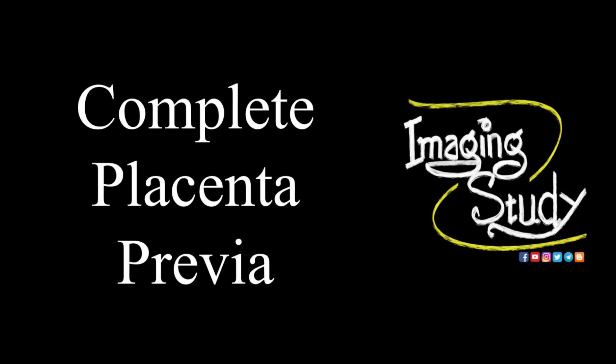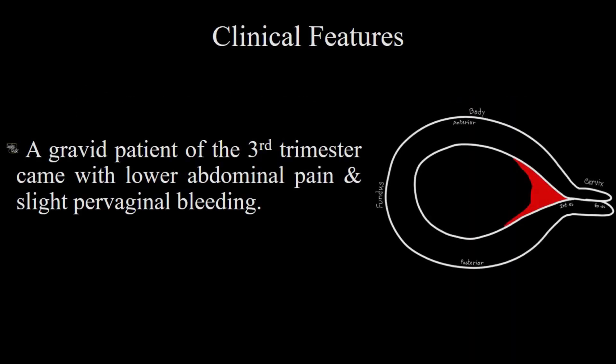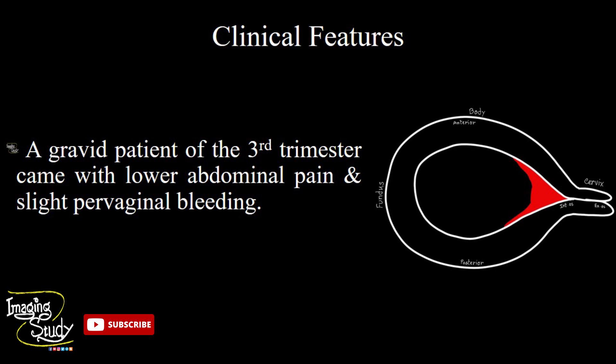Hi everyone, welcome to Imaging Study. Today we are going to see a case of complete placenta previa. A third trimester gravid patient came with lower abdominal pain and slight paravaginal bleeding. Let's see what we have got on ultrasound.